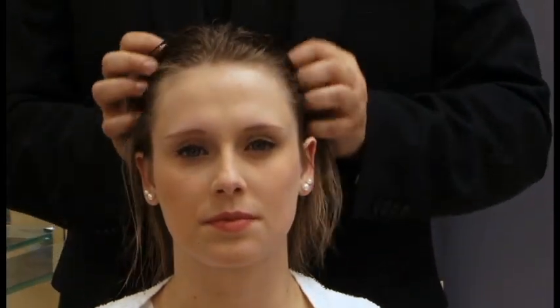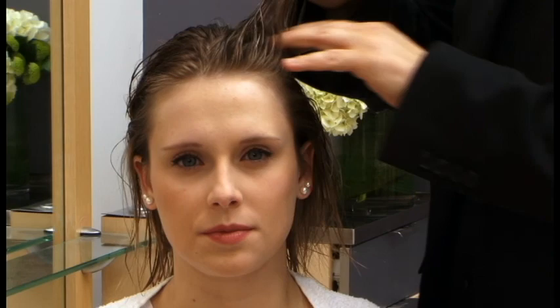Instantly Thick Volumizing Foam will add thickness and body to the hair. It's formulated with corn, wheat, and soy protein, which will help strengthen the hair. It's also infused with aloe to nourish and add shine to the hair.